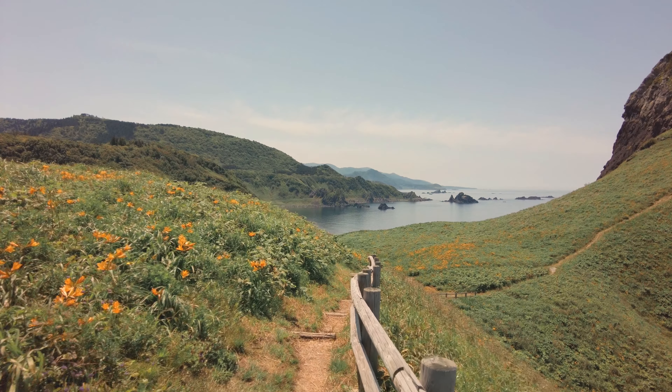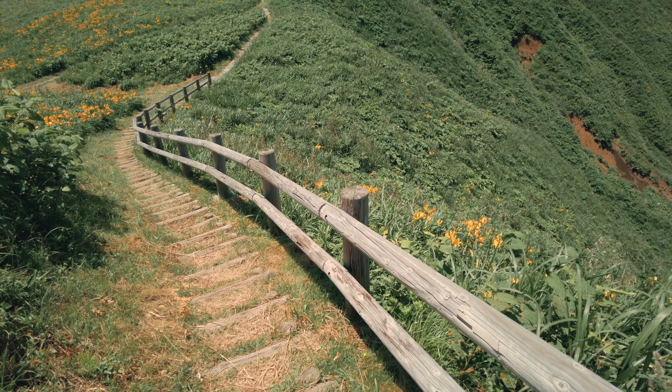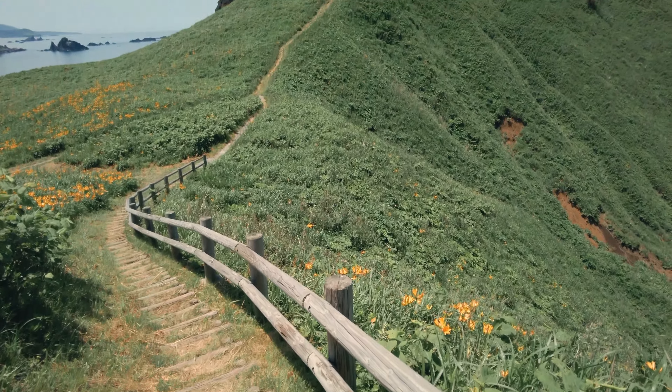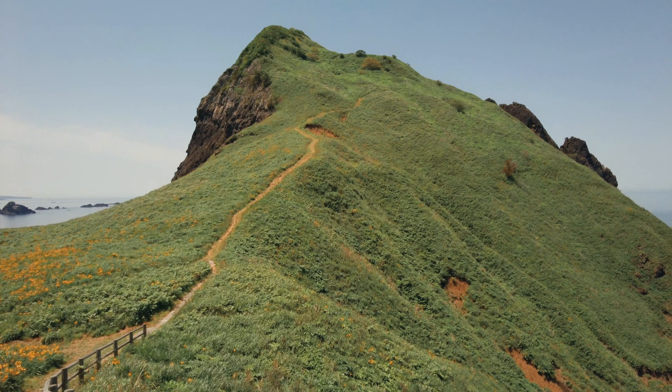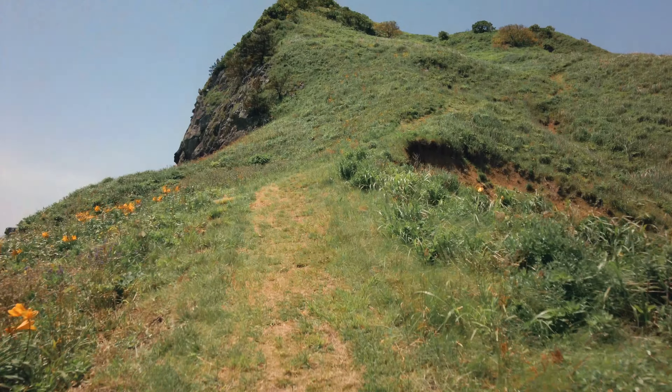If you want, you can climb this 167-meter-high rock. It takes about 20 minutes to the top. It's really hot today, but why don't we try?